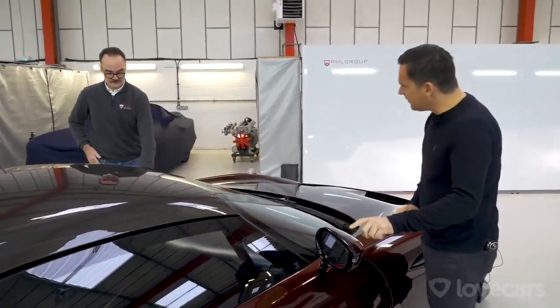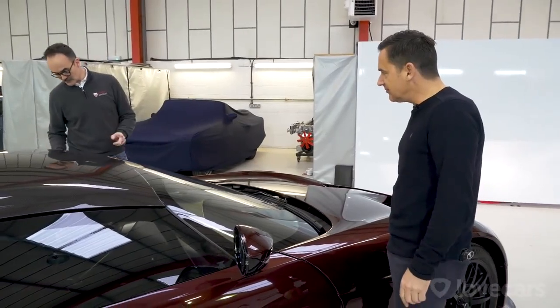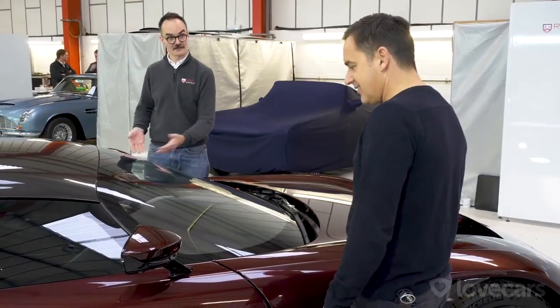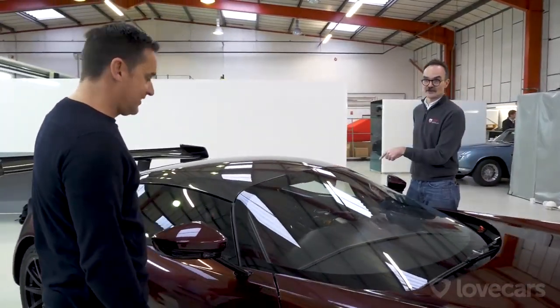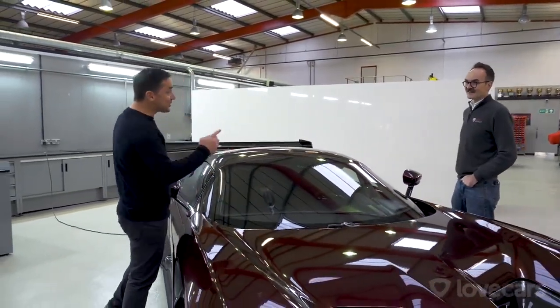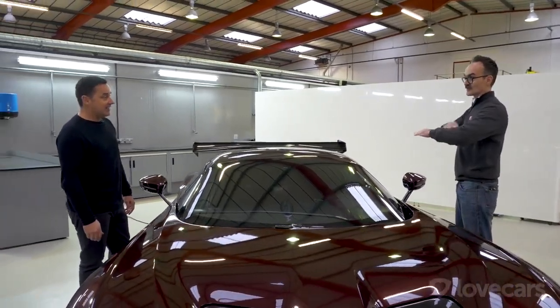I noticed these wing mirrors — these are DB11 mirrors, for two reasons: one is e-marked mirror glass required for IVA, and the other is an indicator repeater needed for IVA. Rather than put a repeater on the side of the fender, we took a DB11 mirror, made our own mirror stalk, and integrated it into the Vulcan door. All windows have also been replaced with e-marked glass for IVA, plus a windscreen wiper and washer.